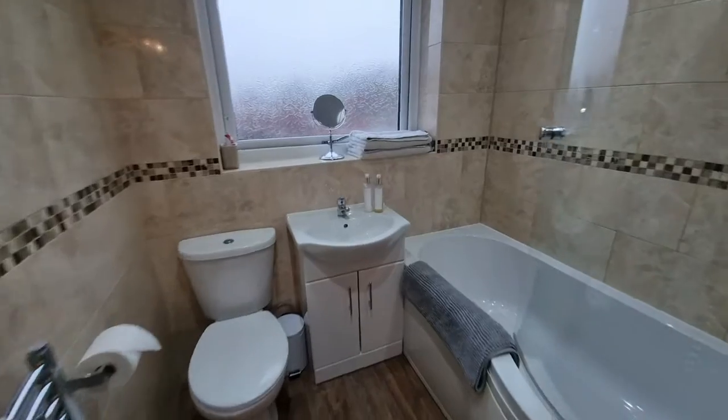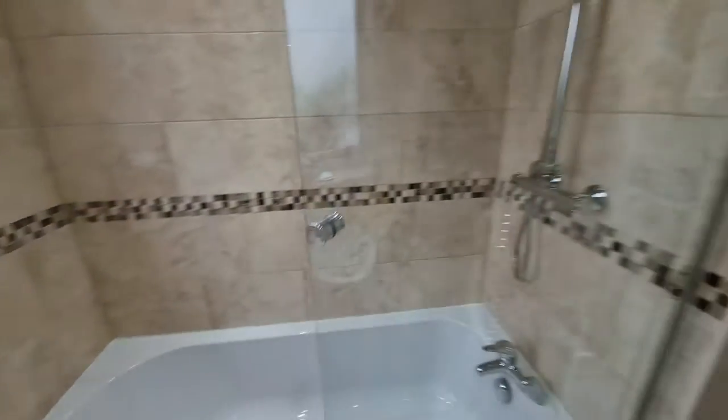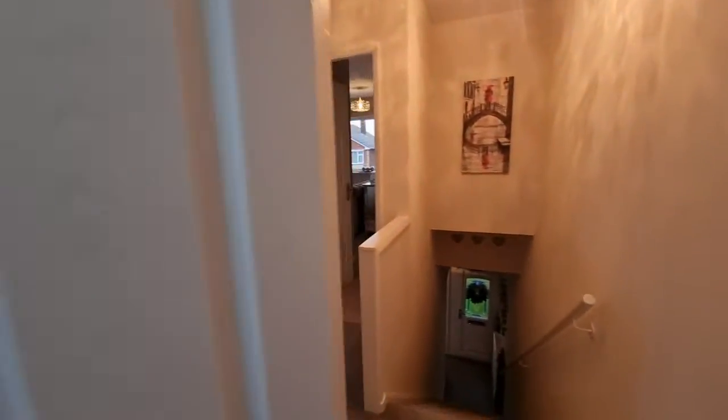Going on to the first floor there are three bedrooms. The main bedroom has got lovely fitted wardrobes, and finishing up the accommodation is the modern bathroom.